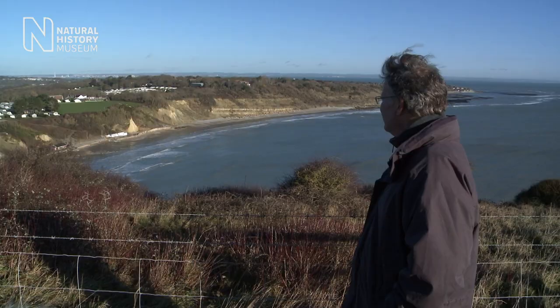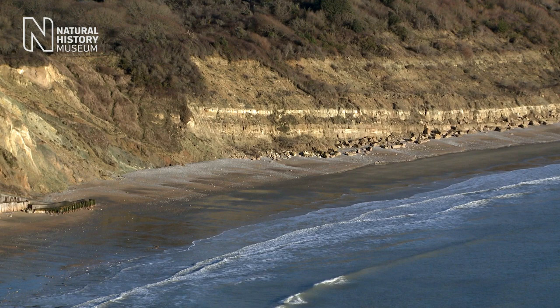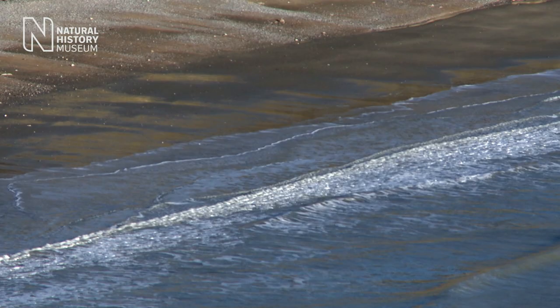Believe it or not, if we go back 35 or 40 million years, there were corals living in southern England. Contained in these layers of rock, we have the history of this place over the last 30 to 60 million years, and it contains all the records of the plants and the animals and the different environments that were here during this time.